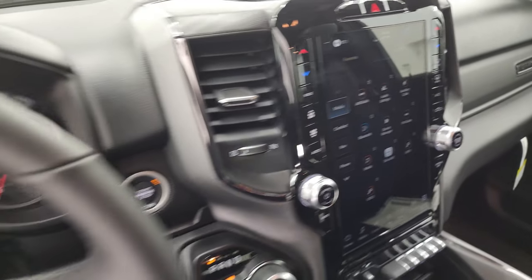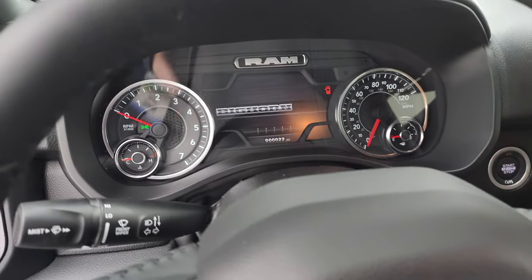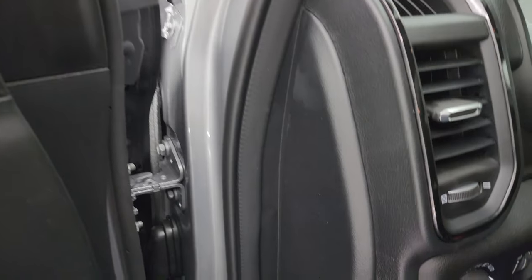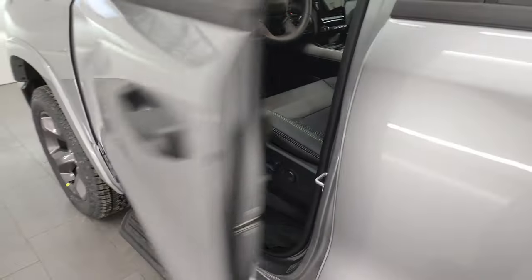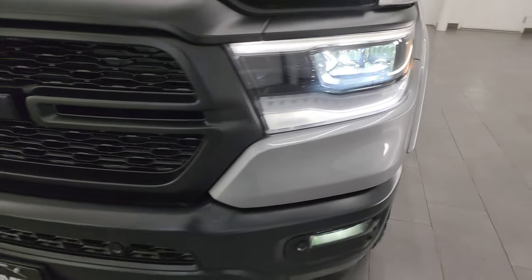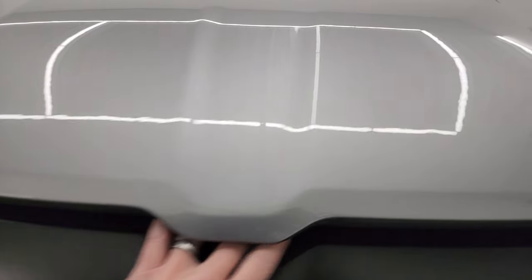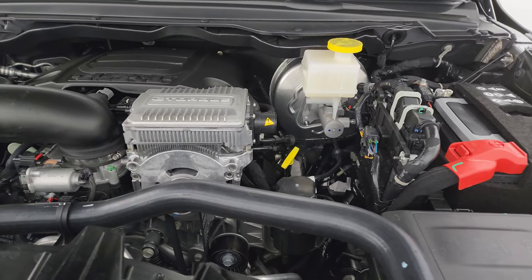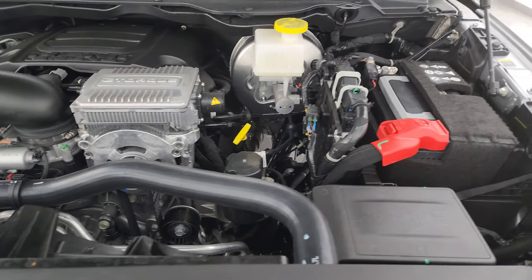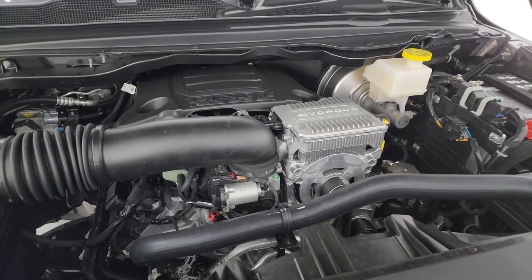Let's go turn on all those lights and do a final walk around. I'll also show you under the hood just a little bit. The LED lights are very, very bright. LED fog lamps are a very nice feature as well. Under the hood, this one has the 5.7 V8 Hemi with the eTorque assist. If you ever see this big silver box on there, that's the eTorque assist. You also get start-stop capabilities with that eTorque assist, which is supposed to give you a little bit better fuel economy. Plenty of room under the hood — here's the emissions sticker.